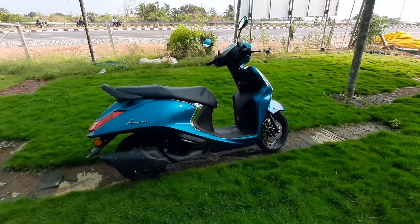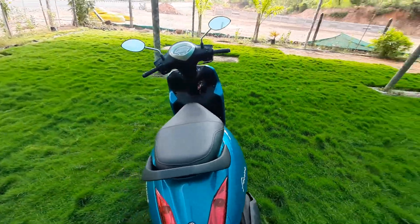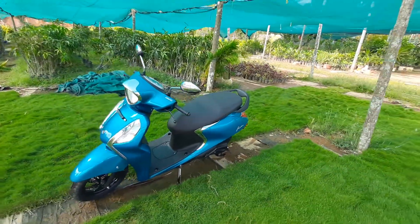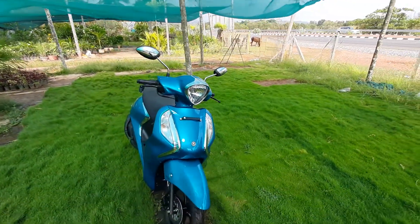The ride experience is regular and really smooth. The engine is really cool. You have high power, but normally at 80 km/h speed it will be smooth.